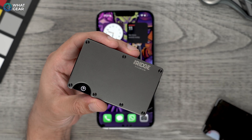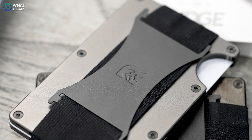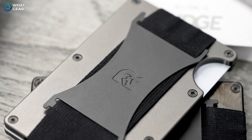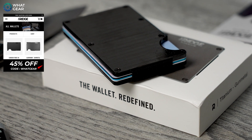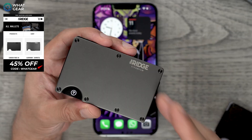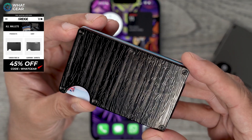Before we get on to tip number one, I want to shout out the sponsor of this channel, The Ridge. They make these really incredible premium built wallets, and you can get 45% off if you use the code WOTGET at the checkout. I'll tell you what makes these special a little bit later on in the video. This is my one here — that right there is Damascus steel.